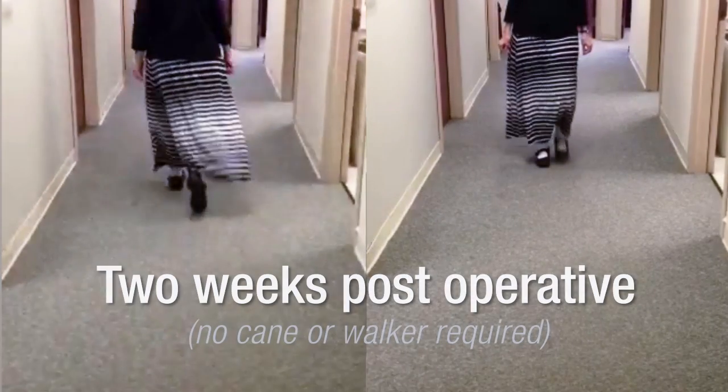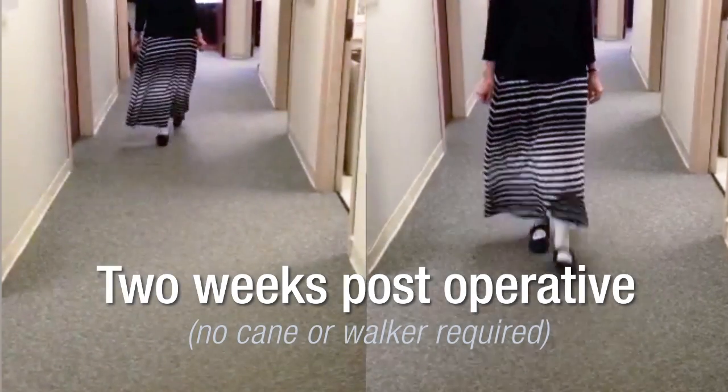Patients routinely go home day two and sometimes require physical therapy or inpatient therapy, but most often are able to go home.